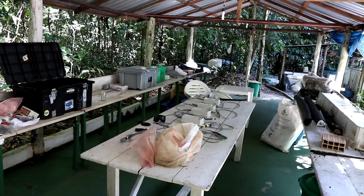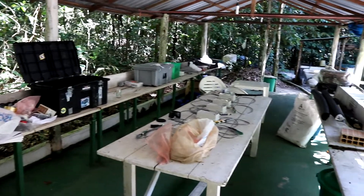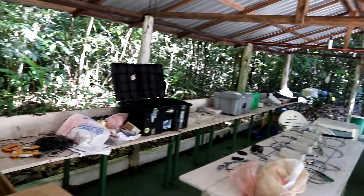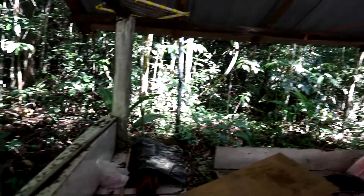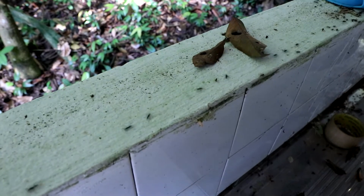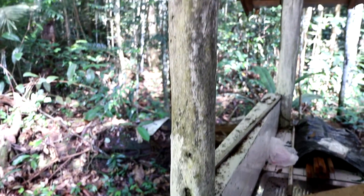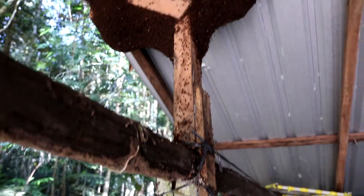So this is our lab slash office space. I'm just putting together some soil loggers and it's a nice space, kind of open. And because it's open you got stuff like this going on. These little guys are army ants, and these army ants have decided to check out our lab space and form what's called a bivouac.